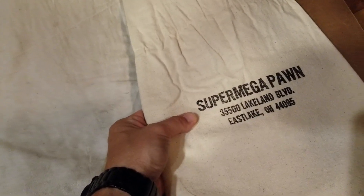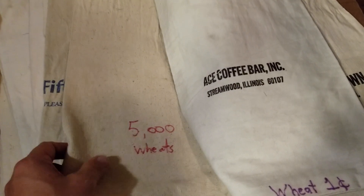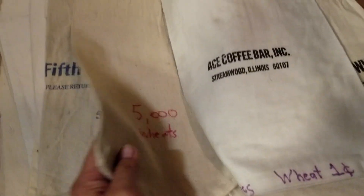This store, this pawn shop, is no longer there. There's different writing, there's different companies. This is a bank. Just very cool — Midwest Money Company.